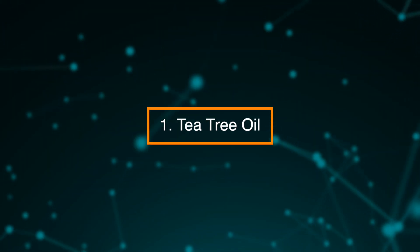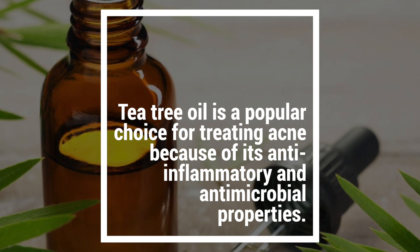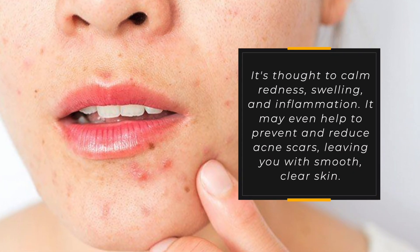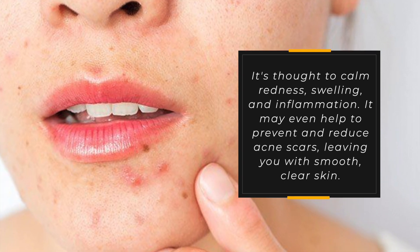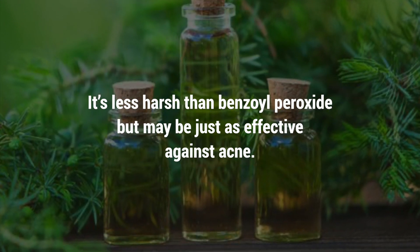1. Tea Tree Oil. Tea tree oil is a popular choice for treating acne because of its anti-inflammatory and antimicrobial properties. It's thought to calm redness, swelling, and inflammation. It may even help to prevent and reduce acne scars, leaving you with smooth, clear skin. It's less harsh than benzoyl peroxide, but may be just as effective against acne.